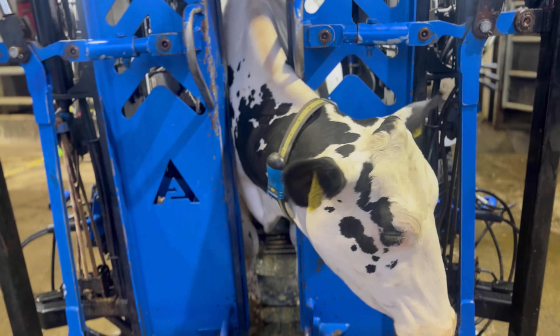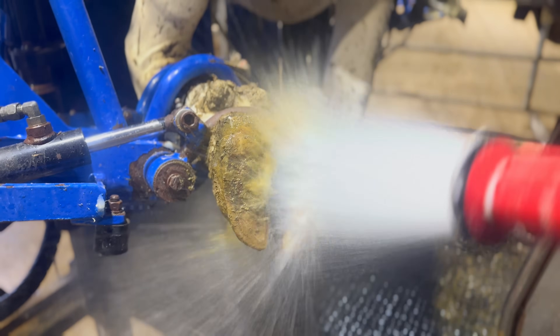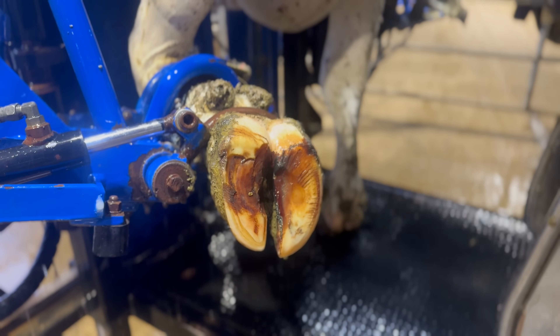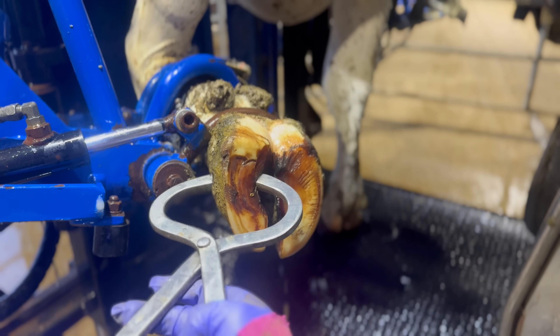So we are here a few weeks later. I was away for recheck number three, but Will trimmed her. She was pretty good. Will she be walking better after this trim than she was from recheck number two? Will the issue still be lingering? Drop a comment and let me know — let's find out.